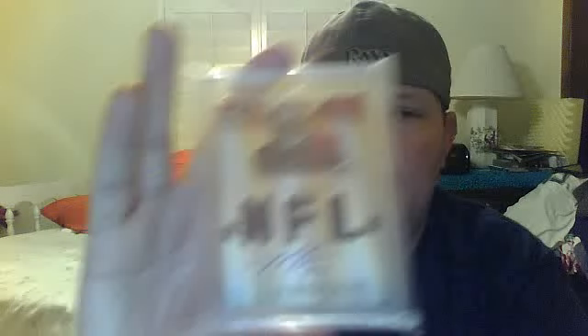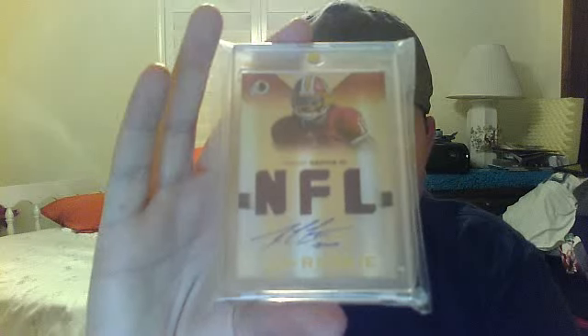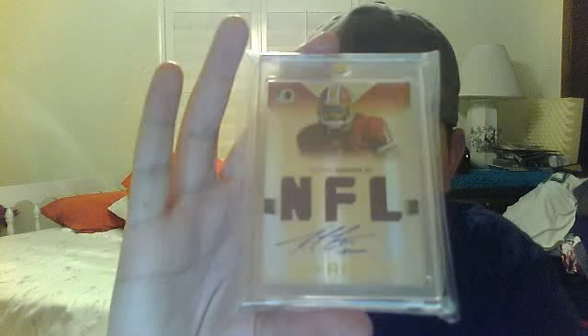Still got this baby too. Some of you guys may know this guy — Robert Griffin III, numbered 25 of 299, Absolute Rookie Premier Materials Signature, on card. Robert Griffin III.